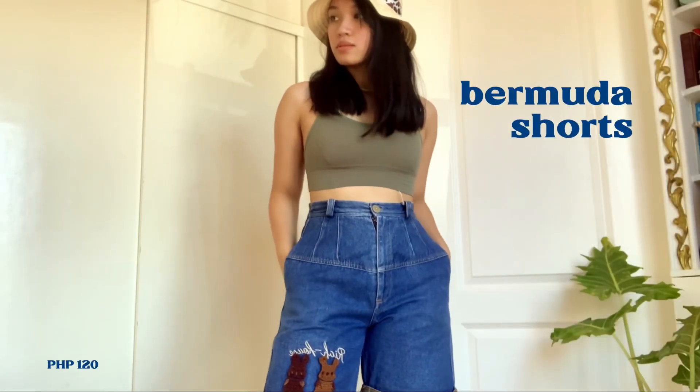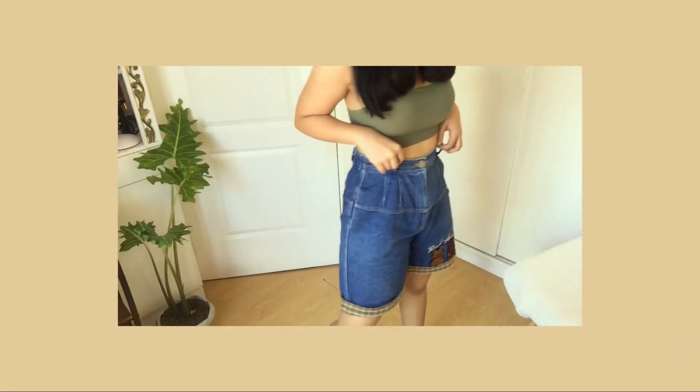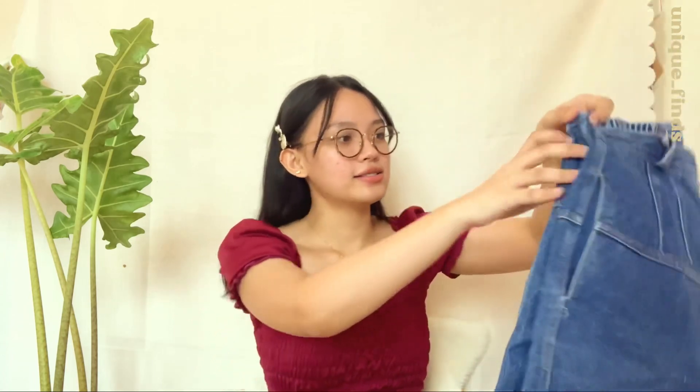First piece is this denim bermuda shorts. It's high-waisted, super comfy, and I don't know what I got here. I imagine wearing this with a tank top, sneakers, and a hat. I bought this from Tasselkins on IG for Php 120. What sold me is, of course, the bear or bunny. I think it's crochet, plus the tartan patterns over here, and at the back there are pockets.